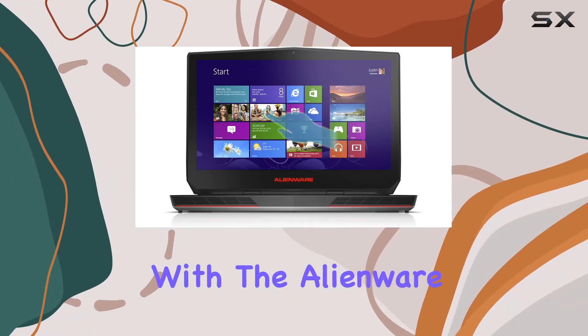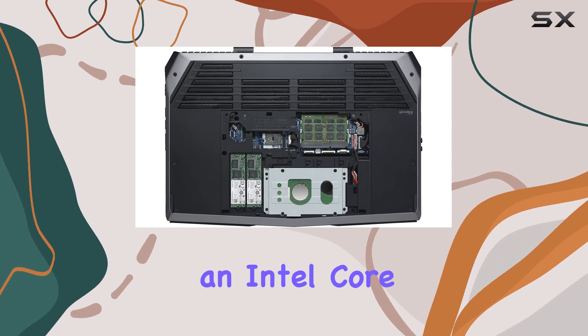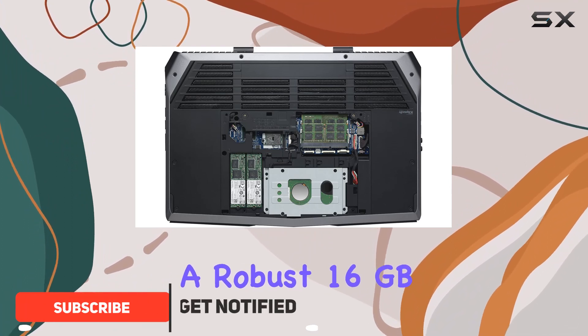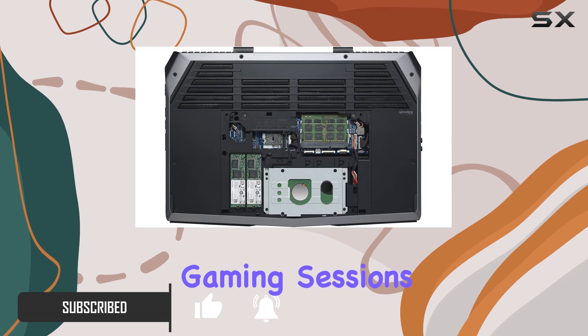Dive into the gaming world with the Alienware 15 UHD Touchscreen Gaming Laptop. Packed with an Intel Core i7-4710HQ processor clocking at 2.5GHz and a robust 16GB DDR3L RAM, this beast is ready for intense gaming sessions.